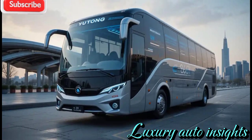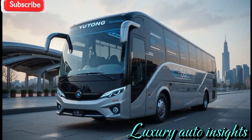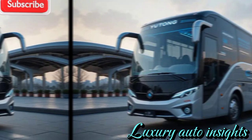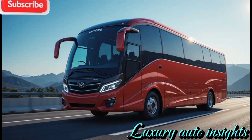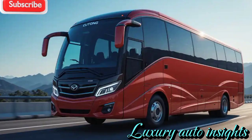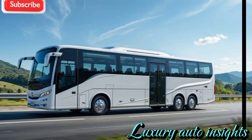Welcome back to Luxury Auto Insights, your ultimate destination for the latest, most luxurious, and cutting-edge automobiles from around the world. Today we dive deep into the future of passenger transportation with an exclusive look at the Yutong Bus 2025. Whether you're a bus enthusiast, a transportation expert, or just curious about the latest advancements in mobility, this is the video for you.